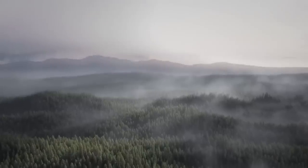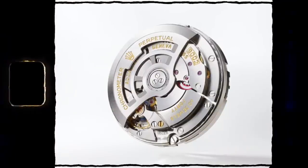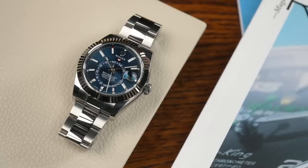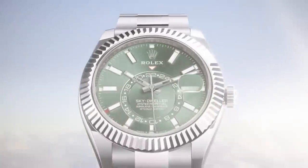Let's move on to the Sky Dweller - one of the really sought after models in the market, especially the steel models. Discontinued, brought out a new reference with a new 9002 movement inside, and they've released a stunning mint green dial. I honestly can't wait to get my hands on one - I'm probably going to buy and keep it myself. It's very similar to the mint green in the Datejust 41. Price wise I predict that watch to be on the gray market anywhere from 25 to 30k when it first comes out.